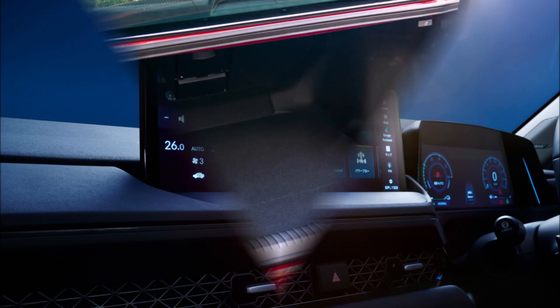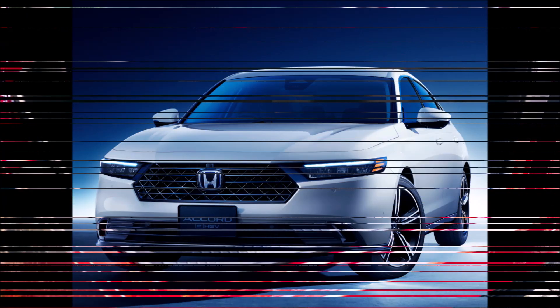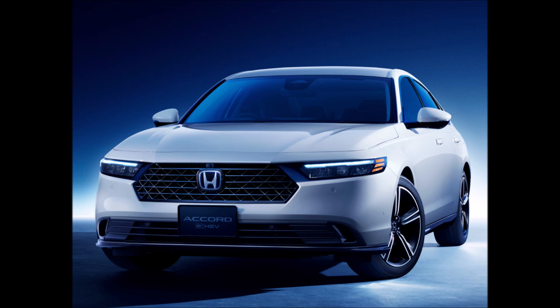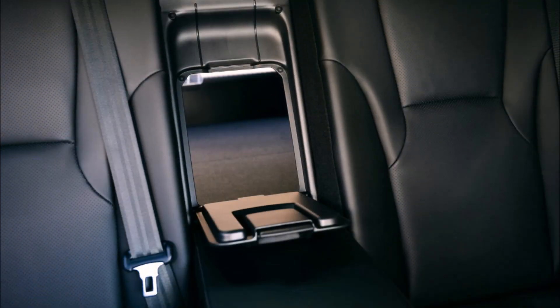A 10.2-inch digital instrument cluster, an 11.5-inch head-up display, and a 12.3-inch infotainment touch screen with Google built-in integration are included in this 11th generation Accord. Additionally, the Japanese market marks the debut of the Honda Sensing Safety Technology.